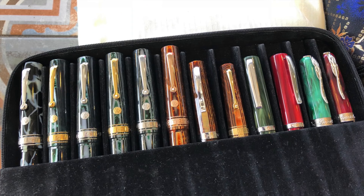I also took along some Armando Simoni Club Bolognas. From left to right: the Bologna Extra Wild Side, then four Arco Verdes — a gold trim, a rhodium trim, another gold, and another rhodium trim; two are inked and two are uninked. Then I have the Arco Brown, an Omas Milord Arco Brown, and an Omas Paragon Arco Brown.